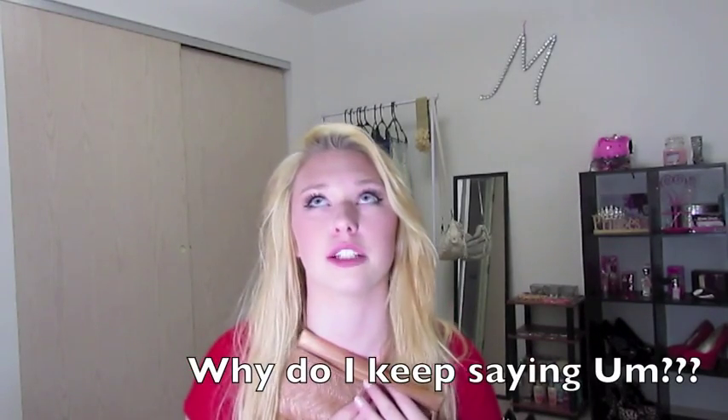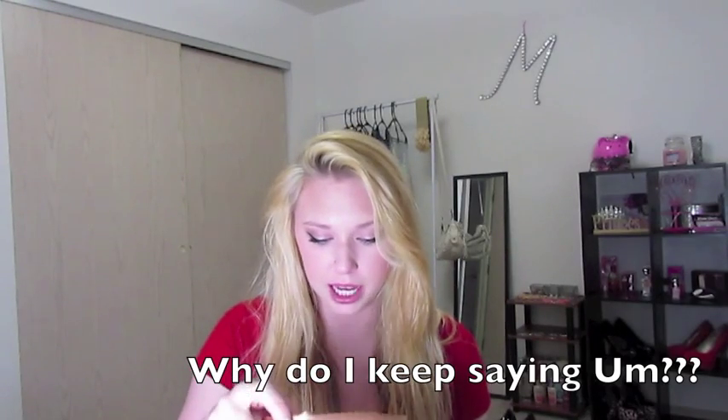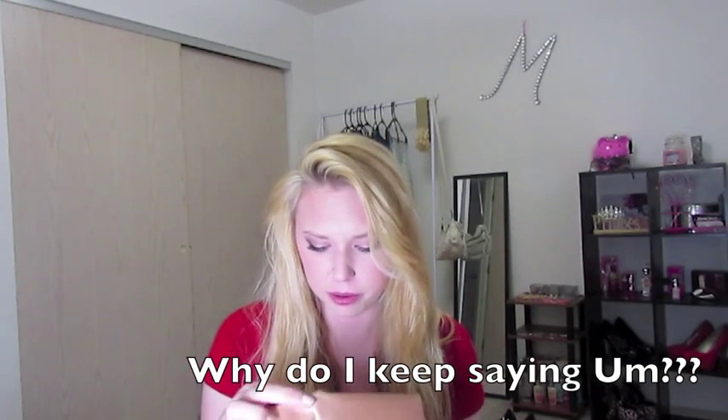Just keep watching for more videos. So let's get into this — this is the Ipsy bag for September. I was super excited when I got it and I cannot wait to see what the October one has. There are five products in these bags.